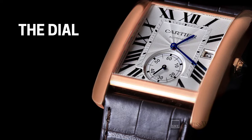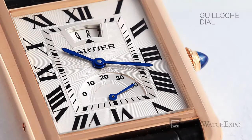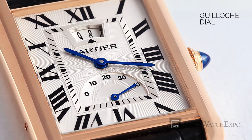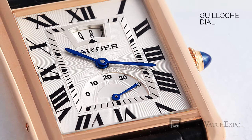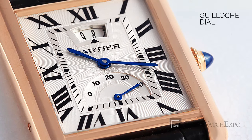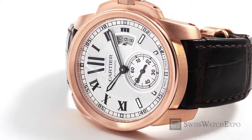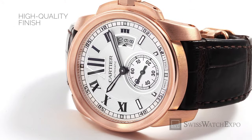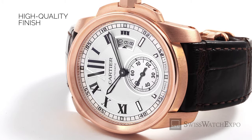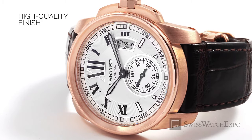First is the dial. Cartier watch dials are intricately made and hard to replicate. In most Cartier watches, you'll find that the dial has a symmetrical guilloche pattern — a decorative technique that creates a repetitive and very precise circular wave-like pattern. A Cartier watch will also have high-quality finishing on the dial. Look for jagged lines on the hour markers, blobs of paint on the dial, or irregular fonts.